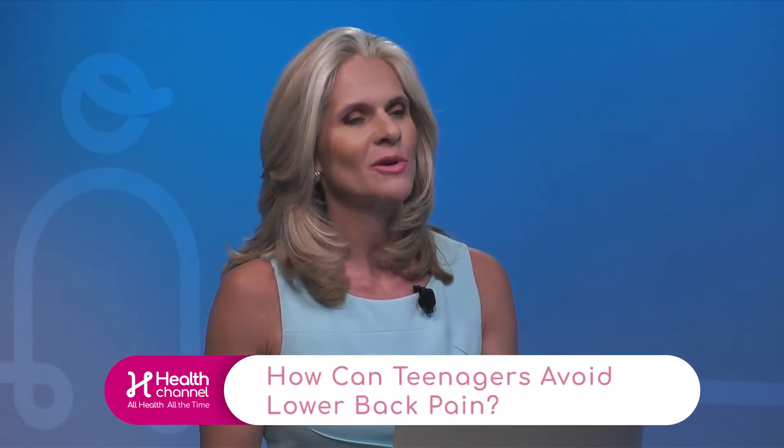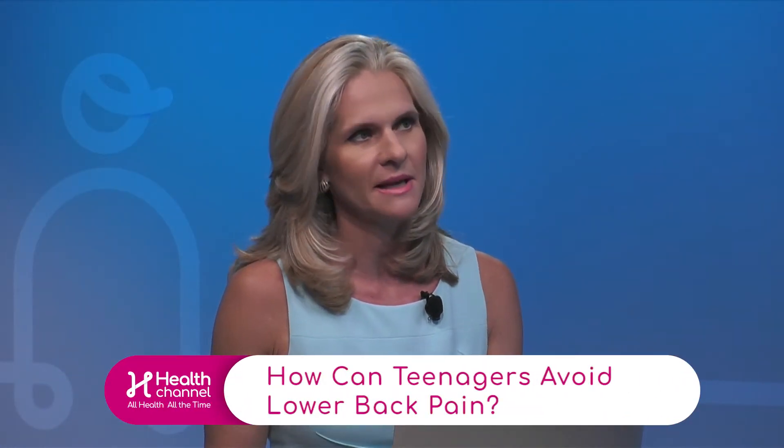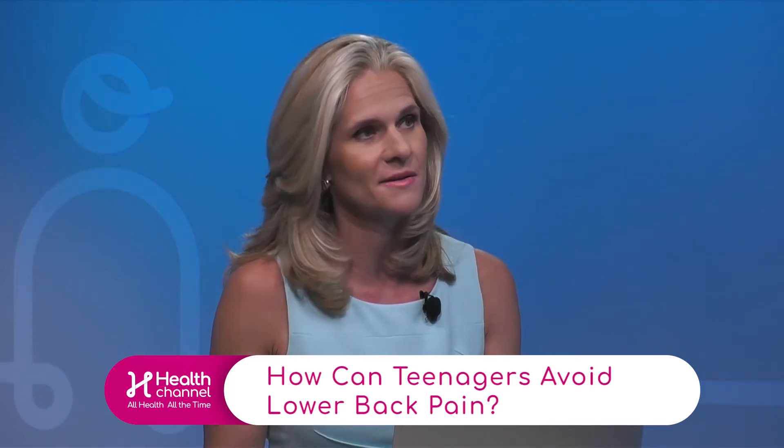Any other tips specifically for teens about ways they can protect themselves against back pain? Normally for teens, avoiding bad backpack posture is key — you can see teens hunching forward when they have their backpacks on, and that's not the right posture. Nowadays you have the rolling suitcase you can use as well, which is a little more ergonomic for teens.